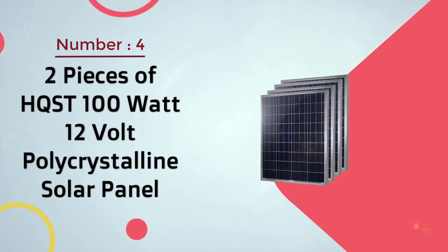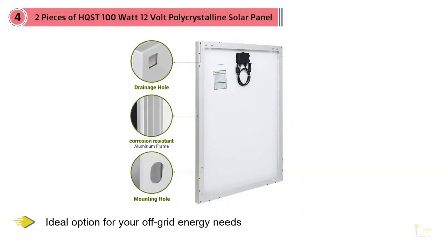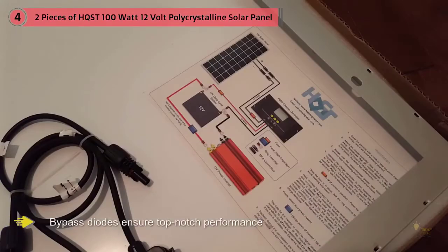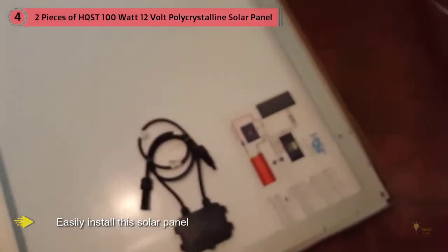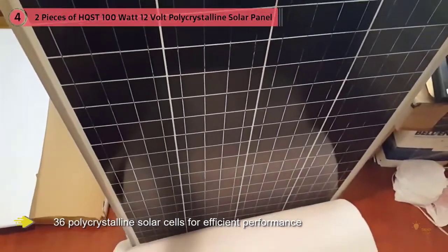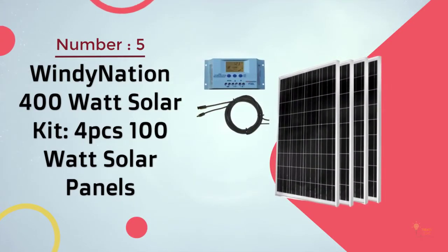Number four: two pieces of HQST 100 watts 12 volt polycrystalline solar panel. The HQST 100 watt 12 volt polycrystalline solar panel is one of the high-performance solar panels for your home and is an ideal option for your off-grid energy needs. Its enhanced stiffness offers ultimate protection against impact. The high-transparency anti-reflective glass and bypass diodes ensure top-notch performance even in a low-light environment. Due to its lightweight construction, you can easily install the solar panel on your roof. Each panel contains 36 polycrystalline solar cells for efficient performance. The waterproof junction box is mounted on the back and is easy to access. The MC4 connector makes it easy to connect the solar panel with the battery, and you can use a single panel or add more to power your entire home.